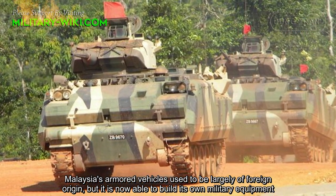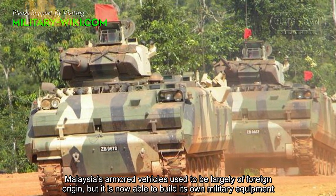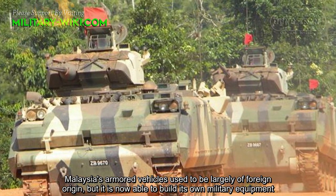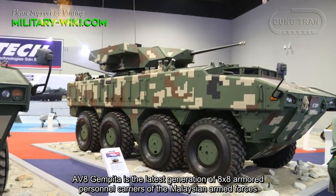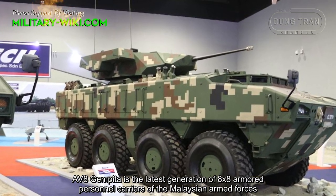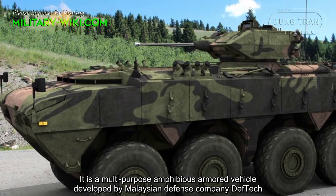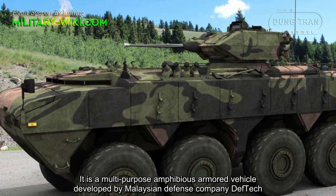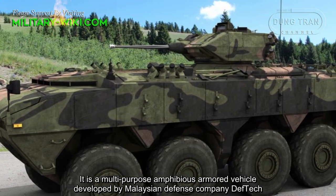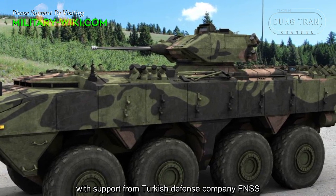Malaysia's armored vehicles used to be largely of foreign origin, but it is now able to build its own military equipment. The AV-8 GEMPITA is the latest generation of 8x8 armored personnel carriers of the Malaysian Armed Forces. It is a multi-purpose amphibious armored vehicle developed by Malaysian defense company DefTech with support from Turkish defense company FNSS.